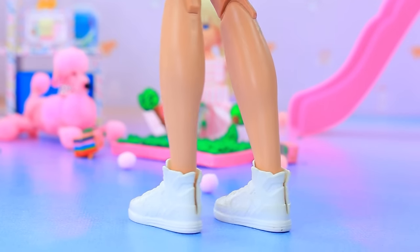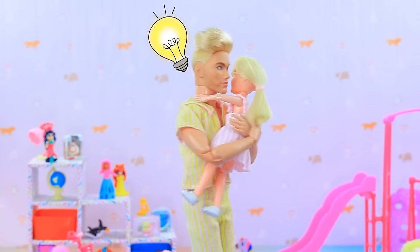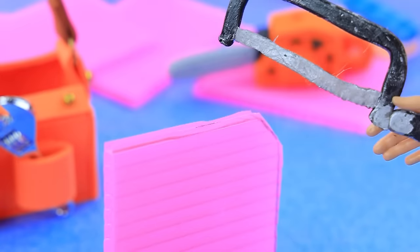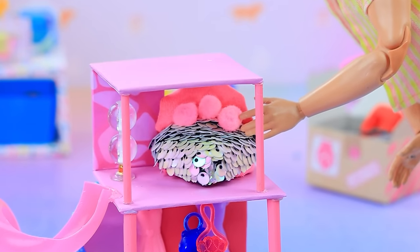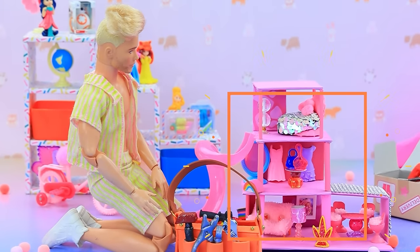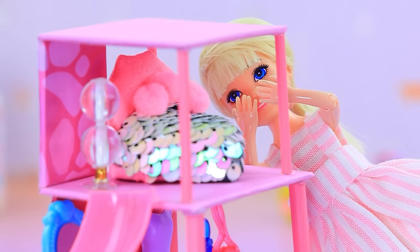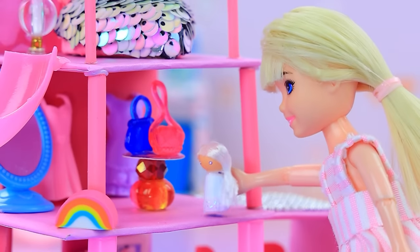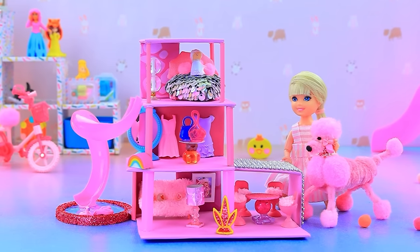Ken hears Skippy crying and promises to make her a new house. With a complete box of tools, he gets to work. After adding final details, the new dollhouse is done. Skippy is amazed — this one is even better! The dog comes to apologize, and Skippy is no longer upset as she plays in her new house.